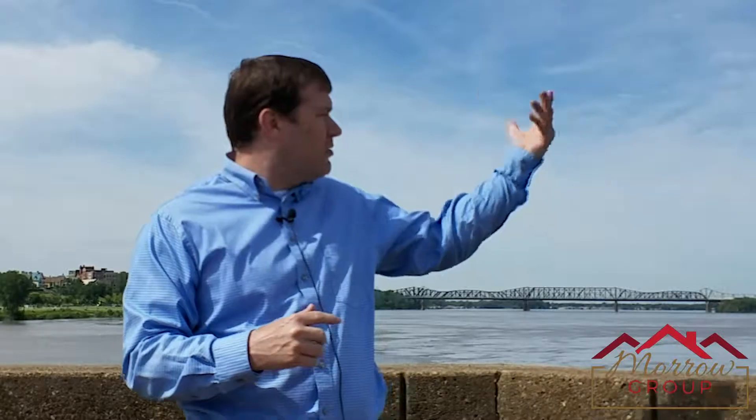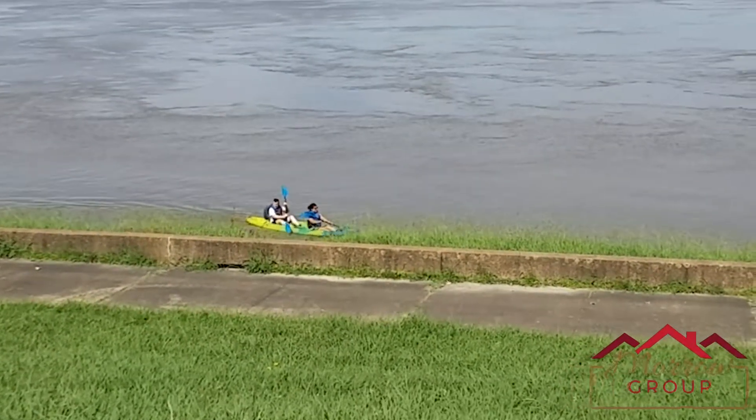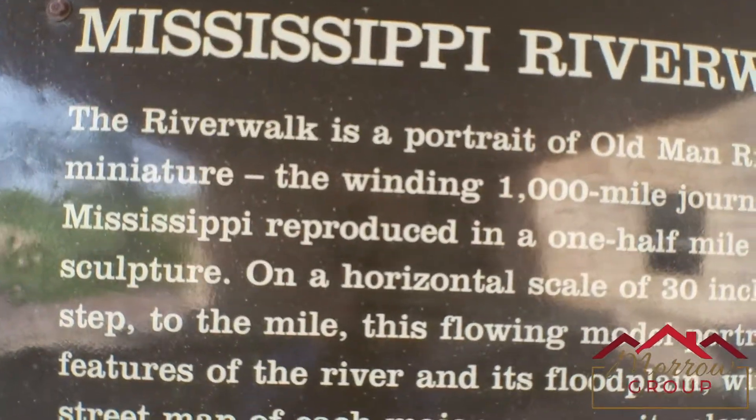The bridge goes across the Mississippi River — not to mention just views of the river itself. And sometimes out here in the harbor there'll be kayakers and boaters enjoying the activities as well.